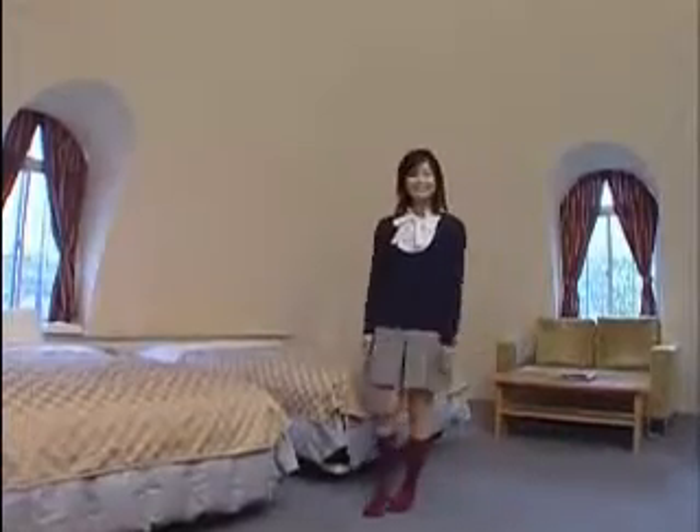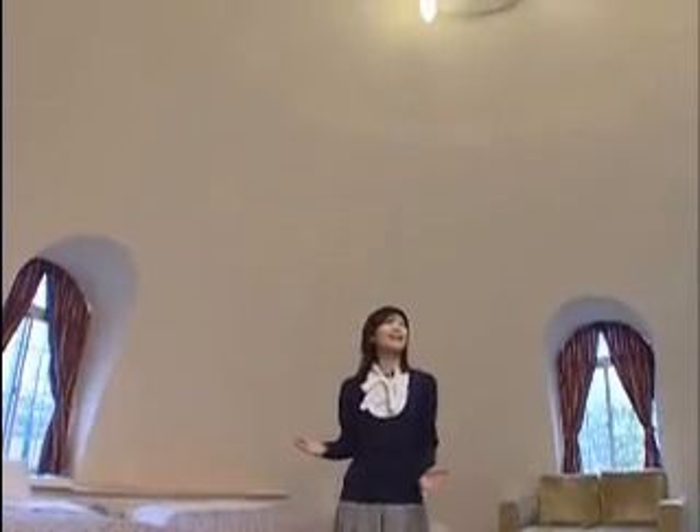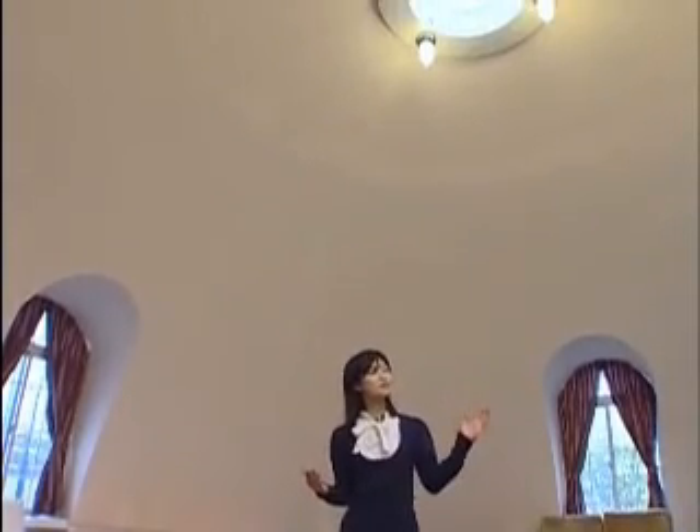What I really like about this house is that there aren't any posts. It feels really spacious. And when I'm surrounded by these gently curving walls, I get a kind of healing sensation. Bye-bye.